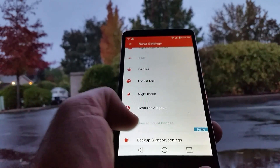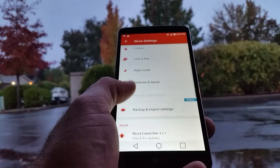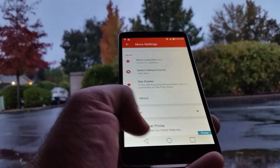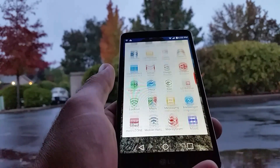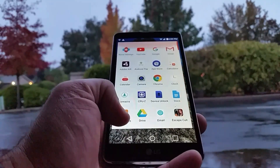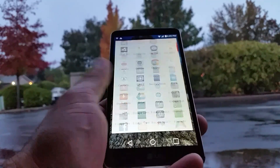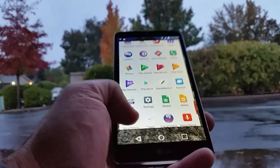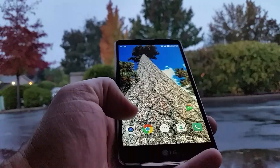I've used the Nova Launcher in the past and it works really well — it looks nice on your device, very clean looking, as you can see here in my app drawer. Very smooth, no problems running Nova Launcher on the Stylo 2 Plus or really any Android device I've used. Never had an issue with it.